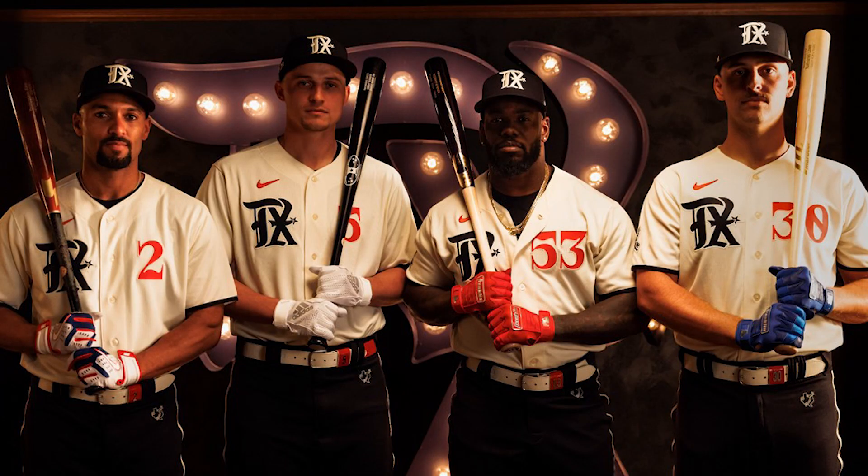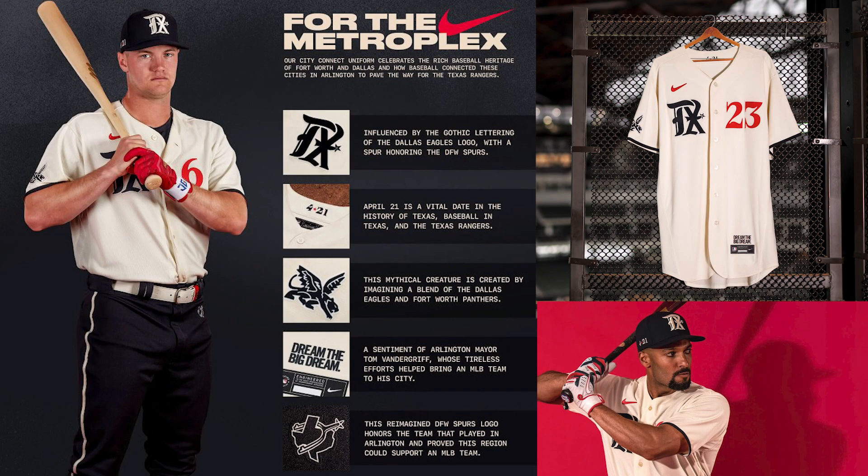Starting off, we got the Texas Rangers City Connect jersey. I thought this was kind of fire. They're basically celebrating the metroplex — they got a cream or white colorway, the script looks super dope, it's like an old-style font, and the numbers are horizontal across the chest which I liked because it's different. They released it within the last couple weeks and it's on MLB Shop.